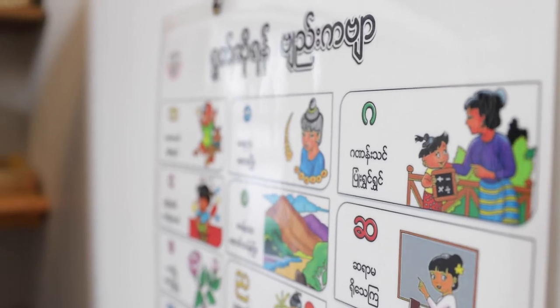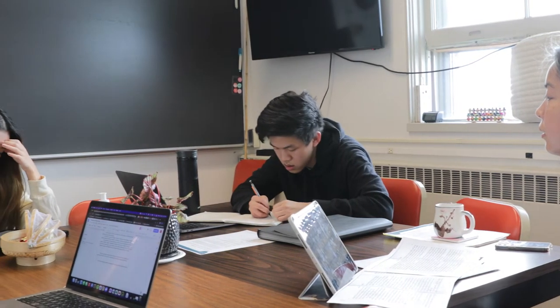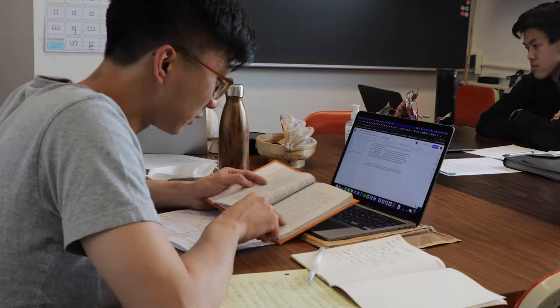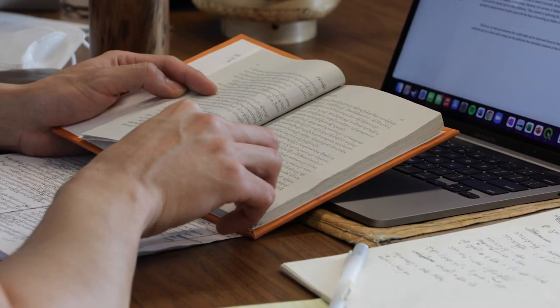For Burmese language, we don't have a lot of materials and we don't have any standard transliteration system or phonetic system. So the best way to teach Burmese is to teach students how to read and just listen directly, instead of studying Romanization.